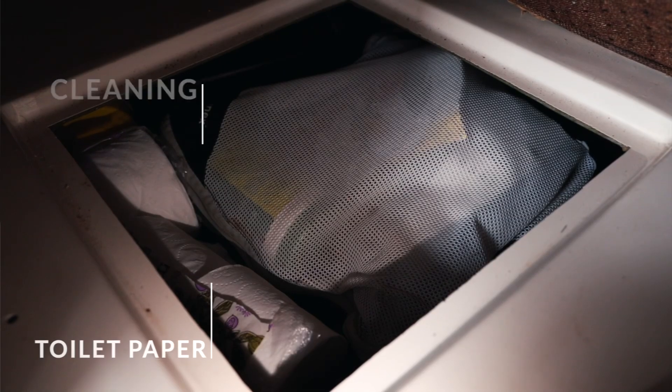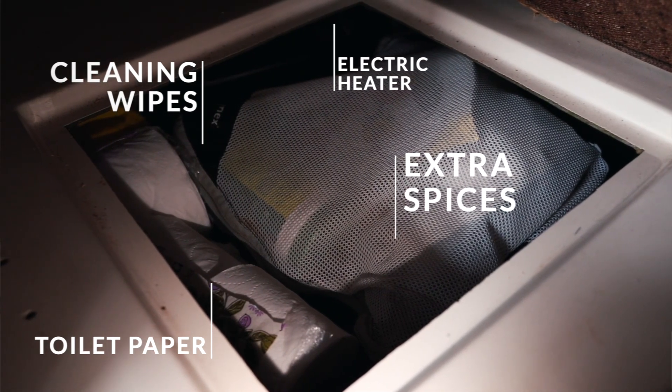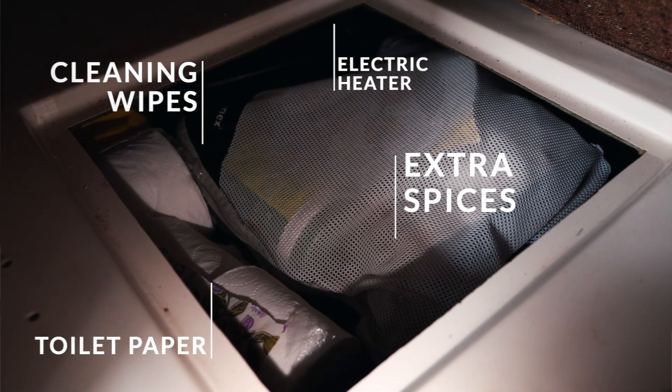On the opposite side, under the stove, we have our sort of kitchen extras — extra spices, toilet paper, and all that kind of stuff. It's kind of a catch-all bin as well. One more thing we have under there is our electric heater, and we use it almost never. But if we do have power available, it's a super nice thing to have so that we don't have to deal with the stove.